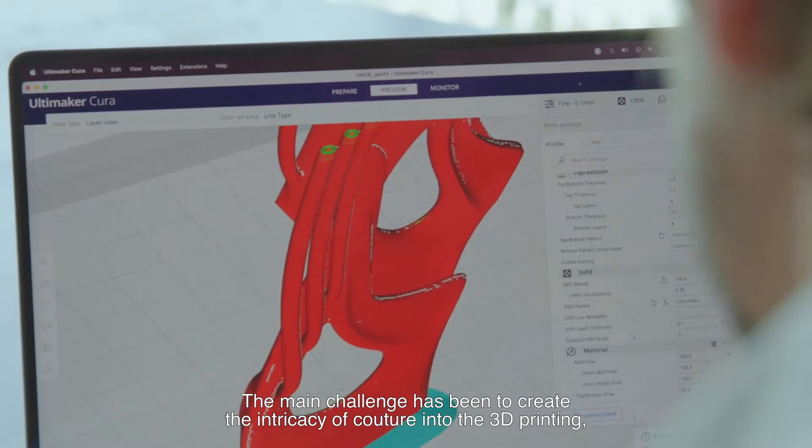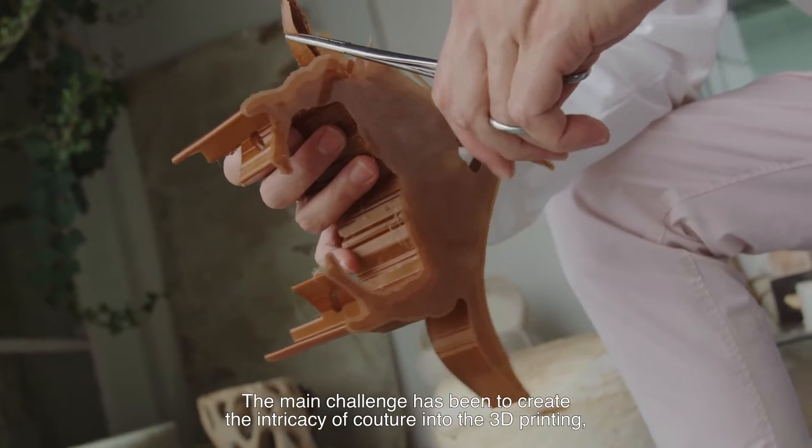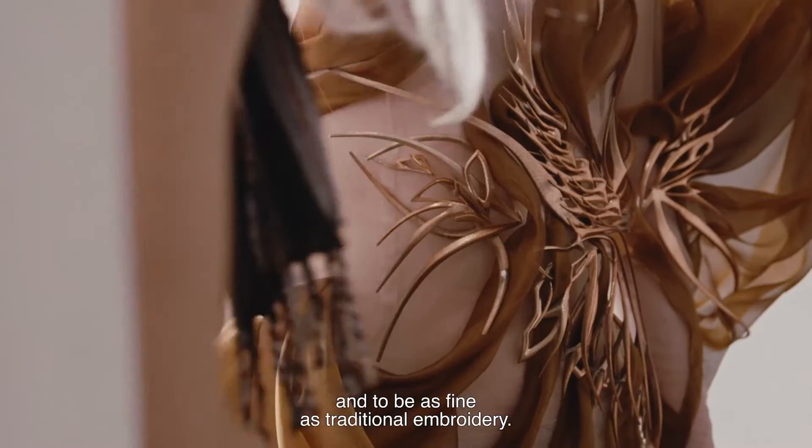The main challenge has been to create the intricacy of couture into the 3D printing, to be very precise with the line work and to be as fine as traditional embroidery.